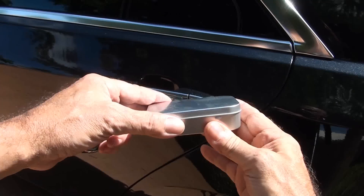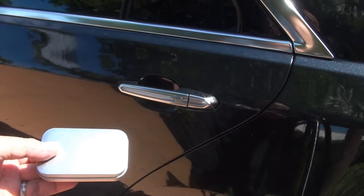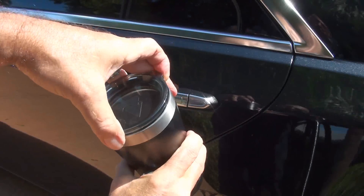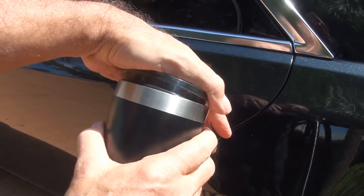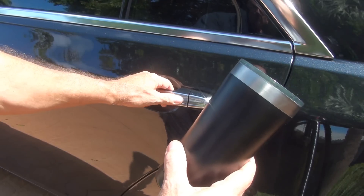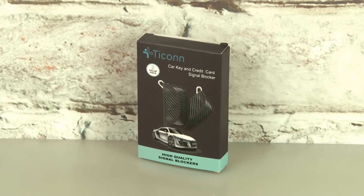To further my testing, I thought I'd try just an ordinary Altoid-style tin, putting my key fob inside. But nope, that did not block the RFID signal. Lastly, I decided to try an aluminum drink cup. Dropping my key fob inside and closing the top — that did block the RFID signal. So you could use these to drop all of your keys inside instead of just hanging them in your house. Overall, the T-Con signal blockers are pretty neat.